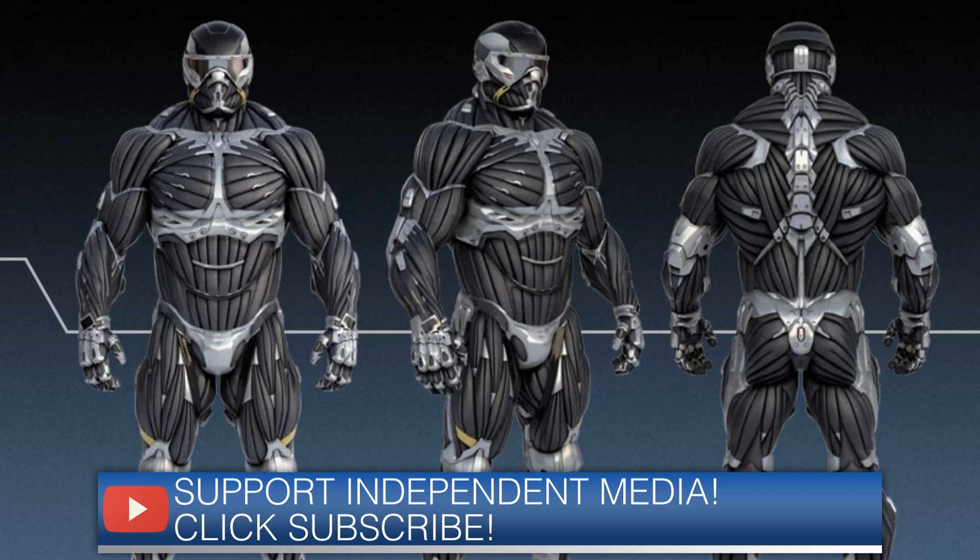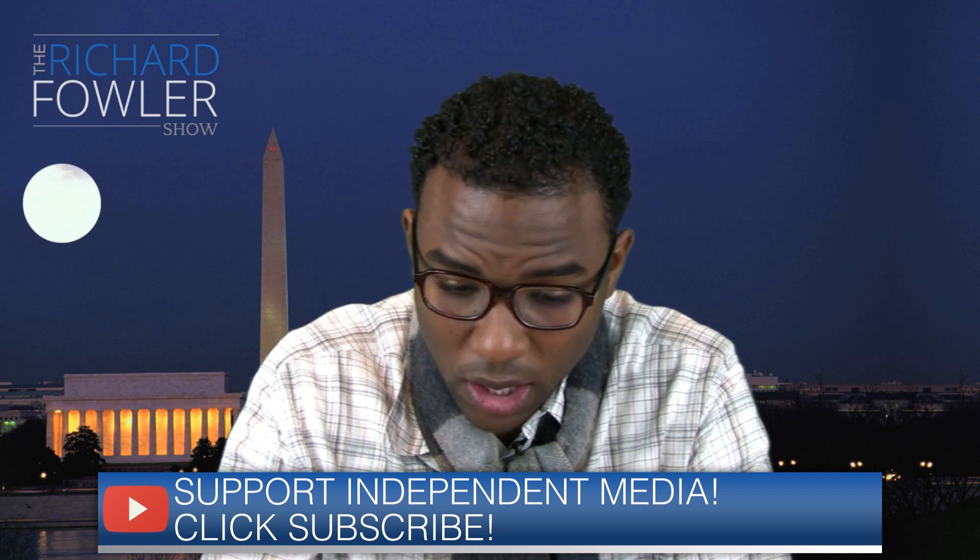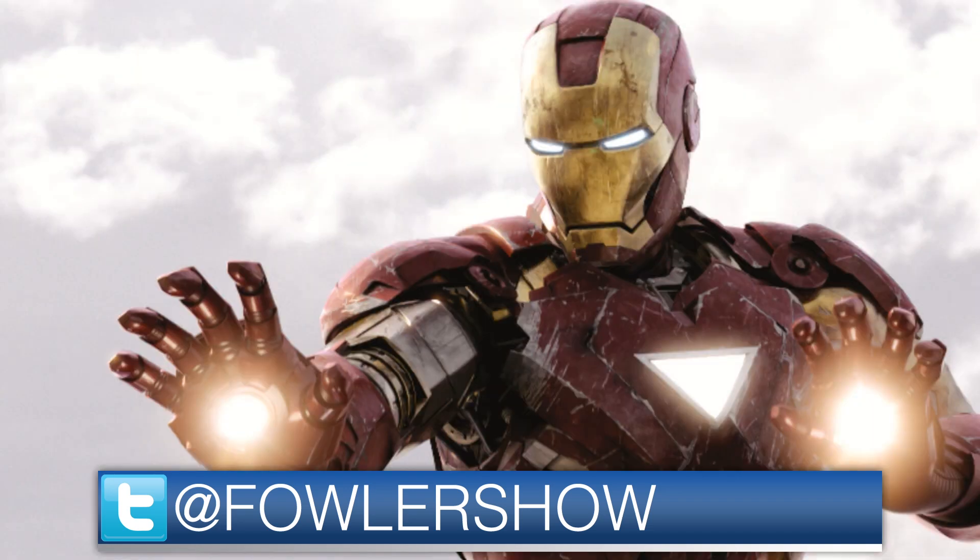It also will have something similar to Google Glass as part of its features. It will also contain an attached exoskeleton that will provide hydraulic mechanisms to improve both strength and speed. And on top of that, all this technology already exists — so it's taking all this existing technology and merging it into one suit that they believe will make our troops safer in battle.